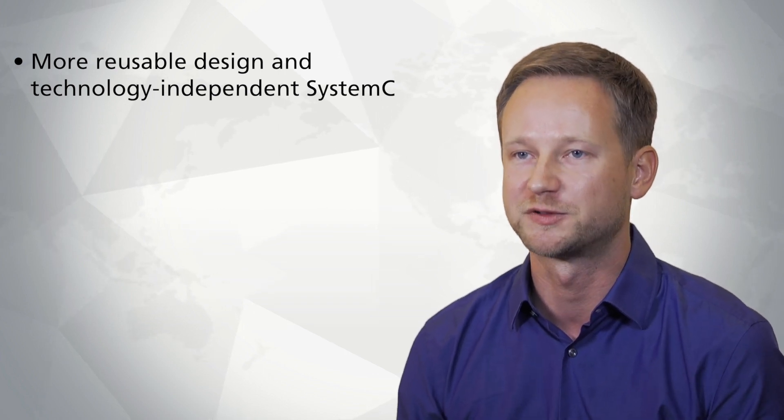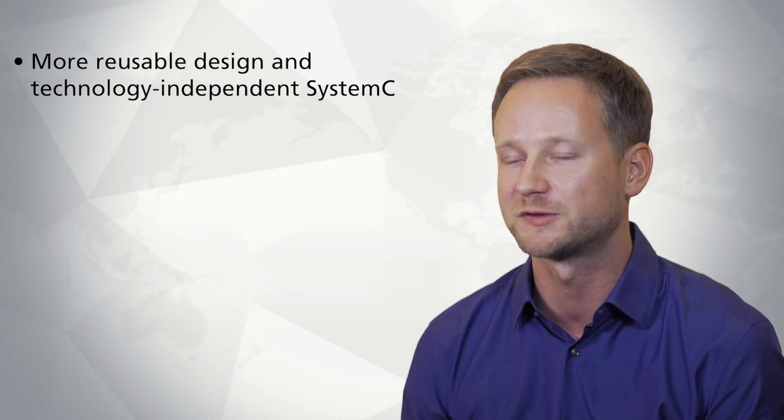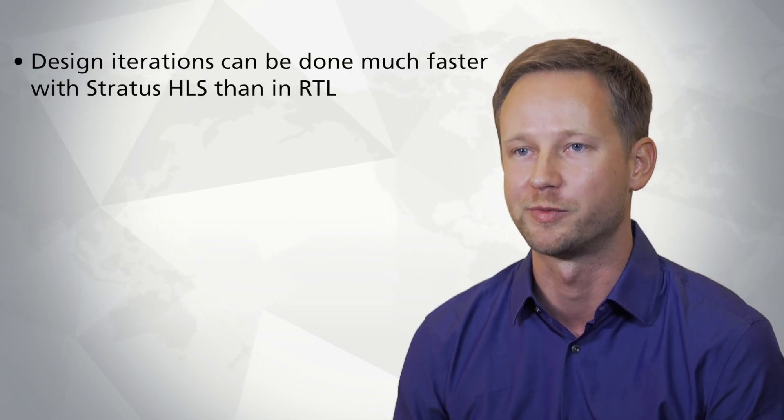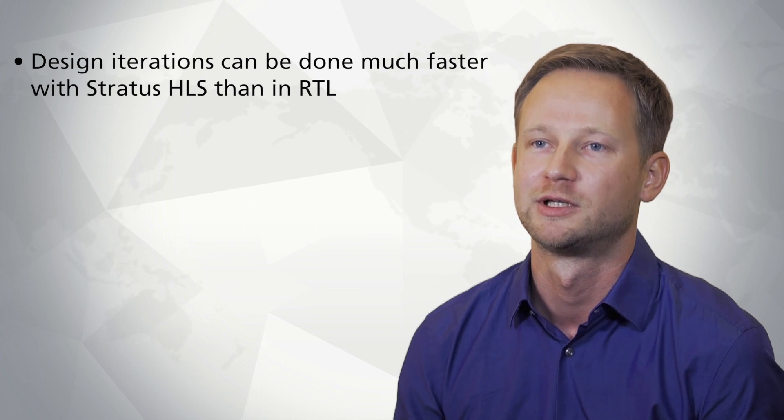What we're doing now is power, performance, and area optimizations, and with Stratus you can do iterations much faster than you would at RTL. For example, if you want to use a different technology library you can just script that in, or if you want a different configuration — for example using a lower color bit depth — you can do a script for that. It becomes less about having one perfect RTL design and more about having a solid design base and scripting the optimal configuration for your project.